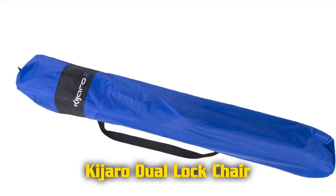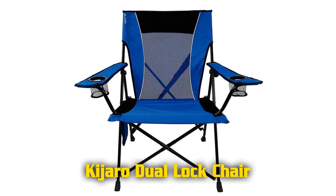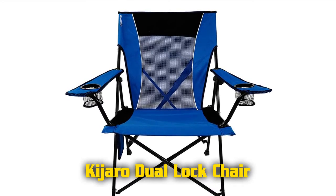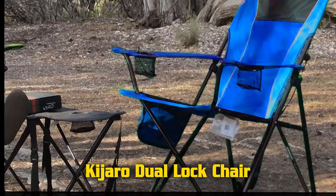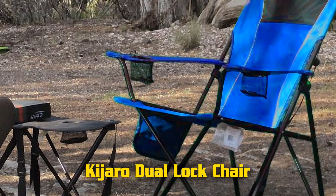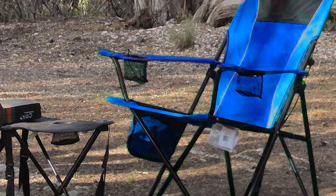Carry strap on chair frame and bag for easy transportation. Side organizer features a zip pocket, mesh pocket, and cell phone holder. Dimensions: 35.5 inches by 26 inches by 37.4 inches. Product weight: 9.5 pounds. Weight capacity: 300 pounds.